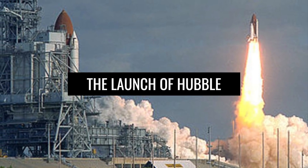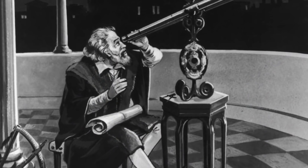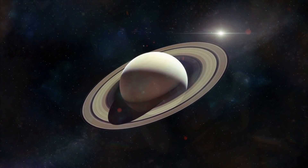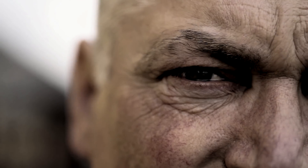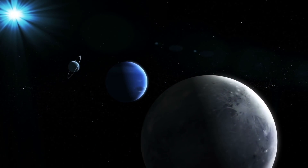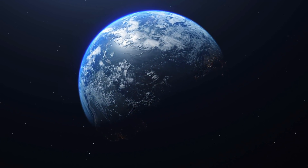The Launch of Hubble. When Galileo first pointed a telescope at the sky in 1610, he had trouble seeing Saturn's rings, which are now visible even with very simple telescopes. Advances in optics eventually improved scientists' views of the planets, stars, and distant galaxies, but Earth's atmosphere still blocked much of the light for observers on the ground.